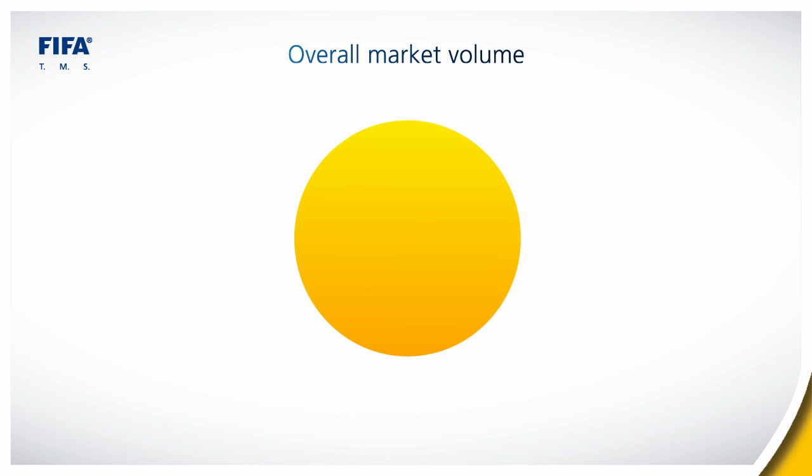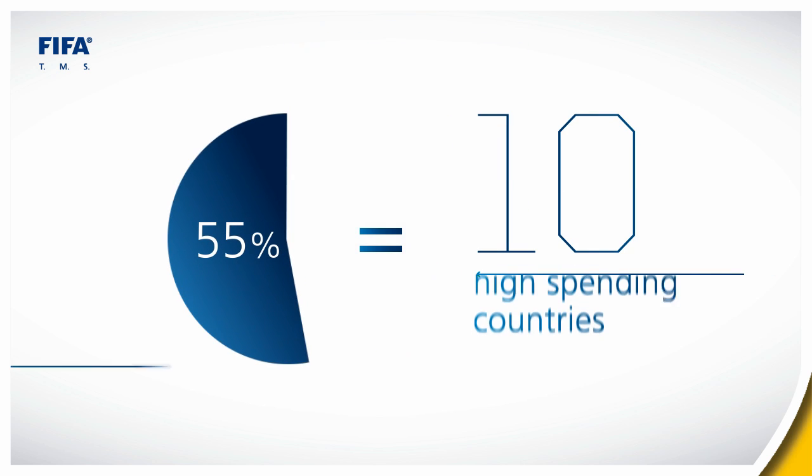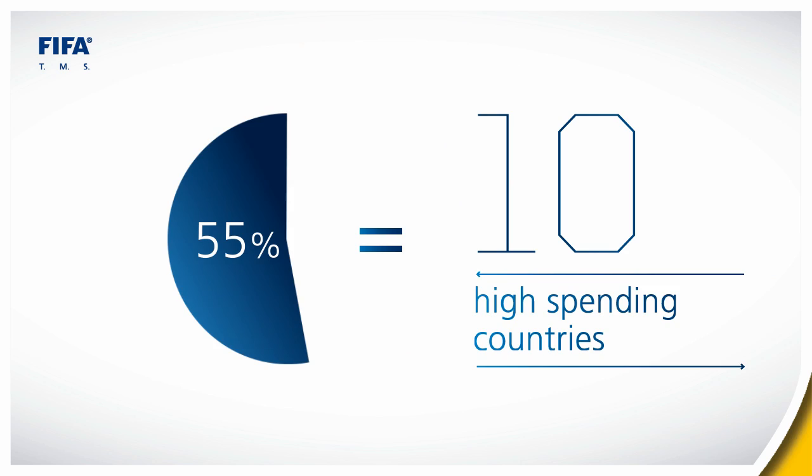Also, isn't it interesting to see that over half of the overall market volume in terms of fixed transfer compensation spent was redistributed within a group of 10 high-spending countries?